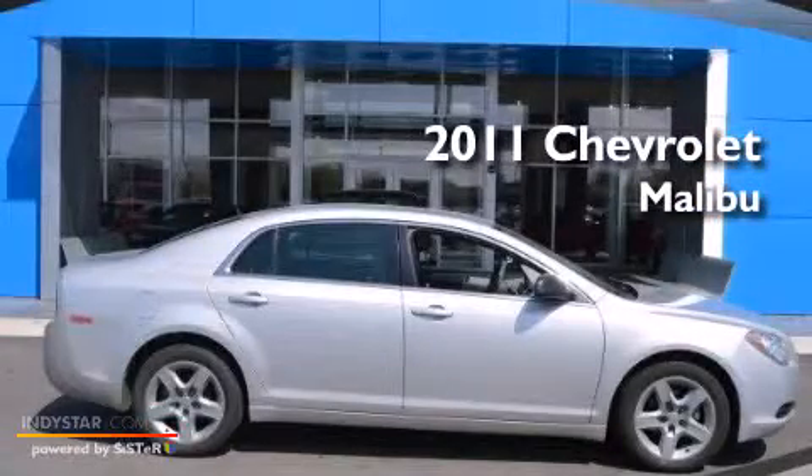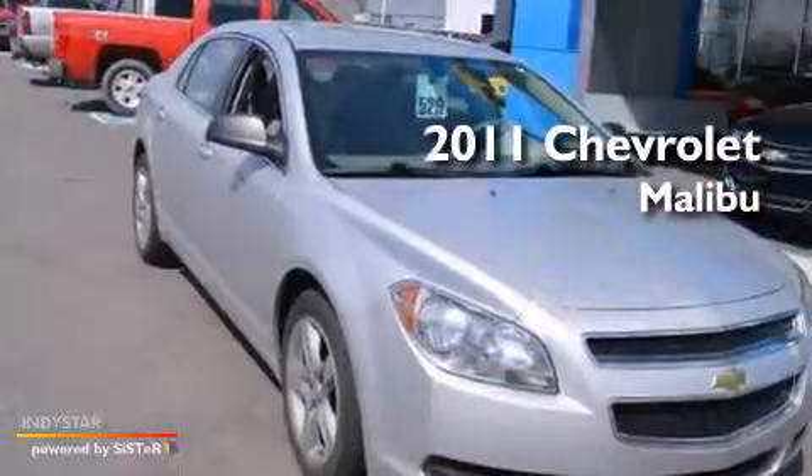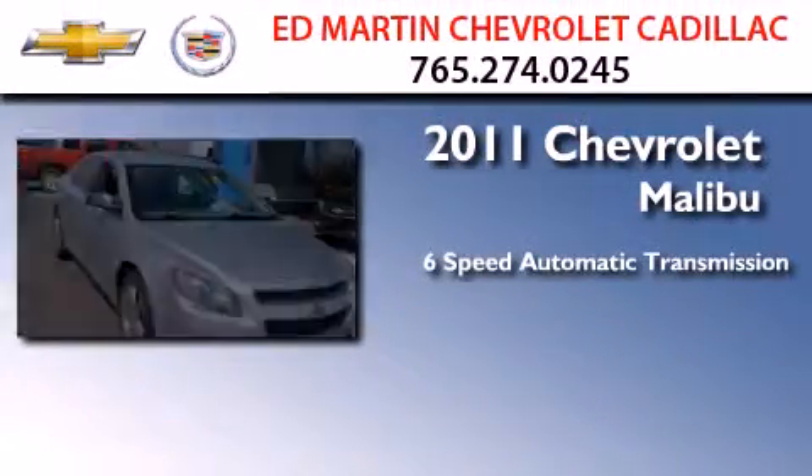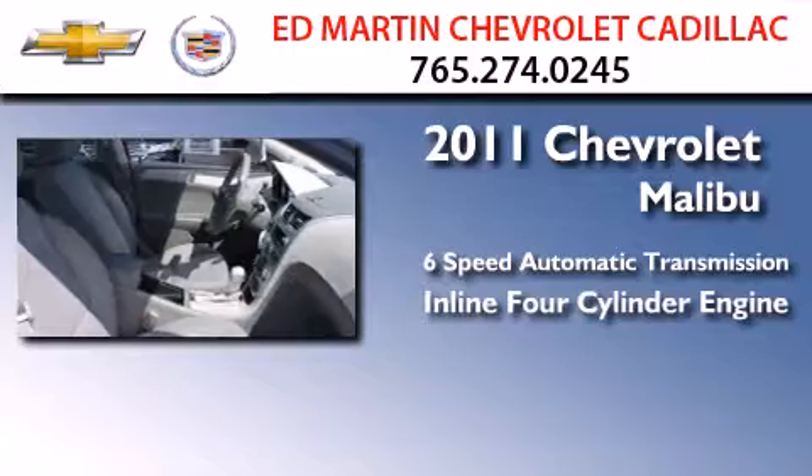This is a certified pre-owned 2011 Chevrolet Malibu. This car has a six-speed automatic transmission and an inline four-cylinder engine.